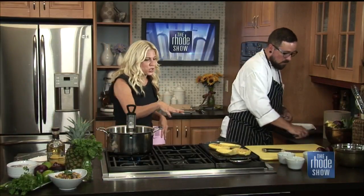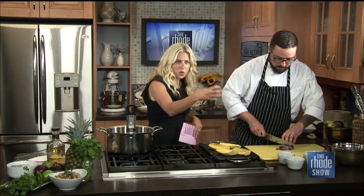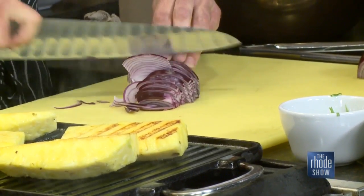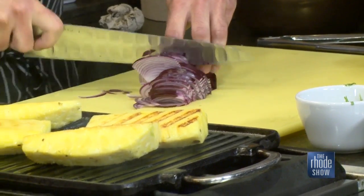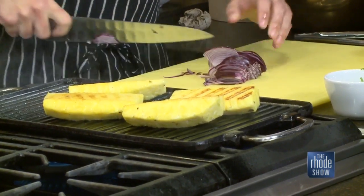After these are grilled, we're going to take them off, dice them up, and throw together our salsa. We got a red onion here. I love the colors — you have the yellow, the greens, the purple. People eat with their eyes first, and this is definitely one of those — pretty colors all coming together.